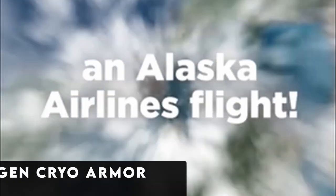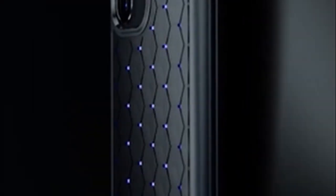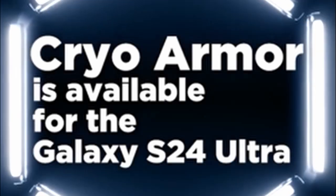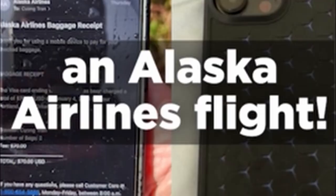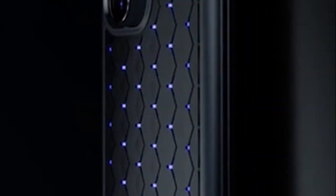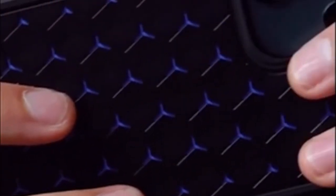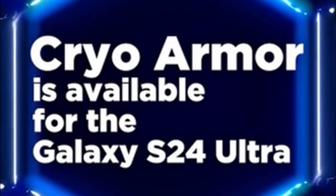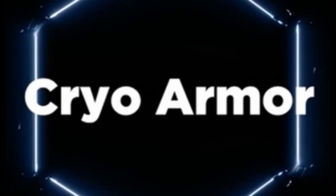Now moving to number 1 is the Spigen Cryo Armor. Made with a careful combination of silicone sheets, TPU, PC, and graphite, the Spigen Cryo Armor is the epitome of cutting-edge technology and durability. With its unmatched drop protection, air cushion technology makes sure your gadget survives unexpected falls unharmed. One distinctive design element that not only adds sophistication but also greatly improves airflow is the air-cube pattern. This innovation ensures your device stays cool under strain by efficiently releasing heat throughout extended use.